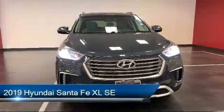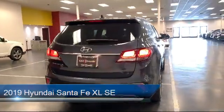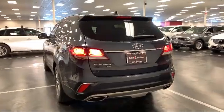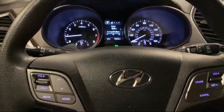It comes equipped with Apple CarPlay and Android Auto, Sirius XM Satellite Radio, Tow Package, Split Fold-Down Rear Seat, Rear View Camera, Keyless Entry, and Fully Automatic Headlights.